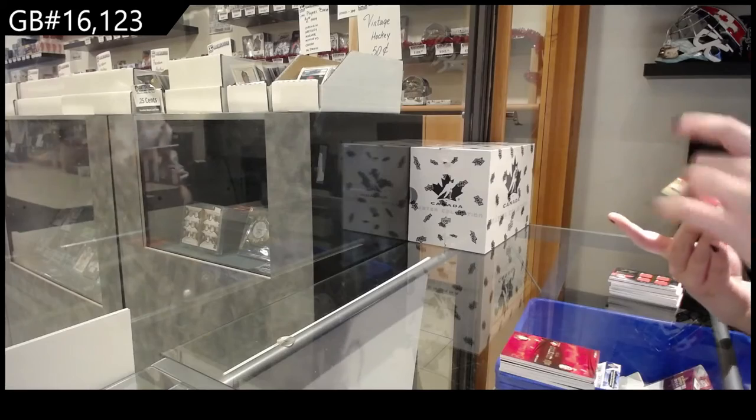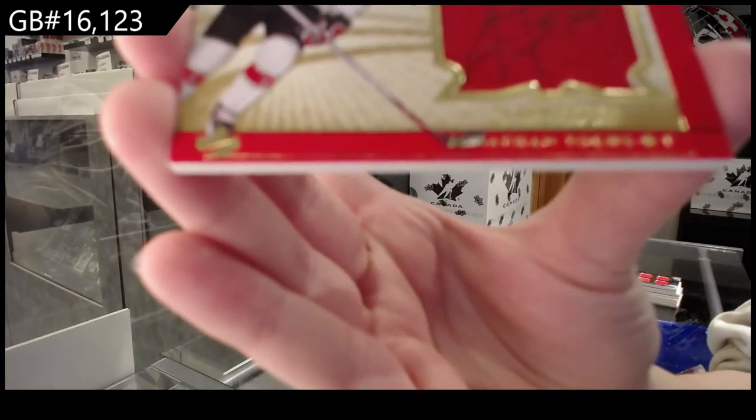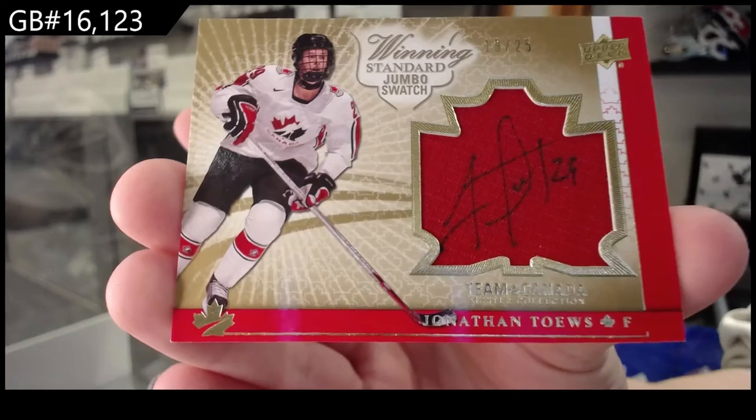Jonathan Toews' Winning Standard Jumbo Swatch auto, number 225.